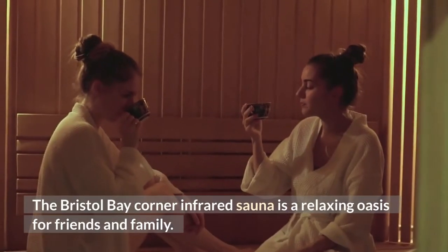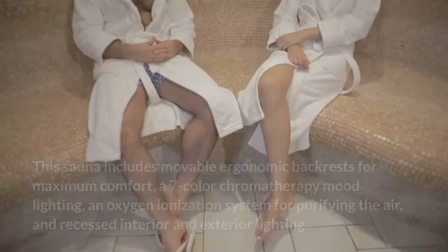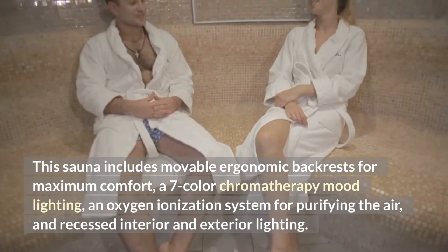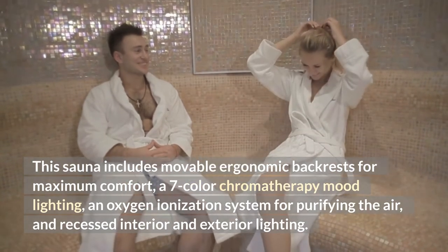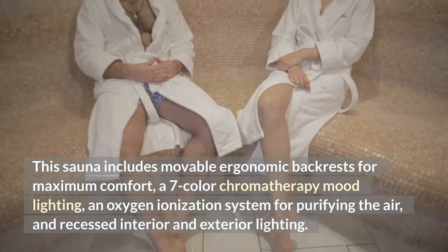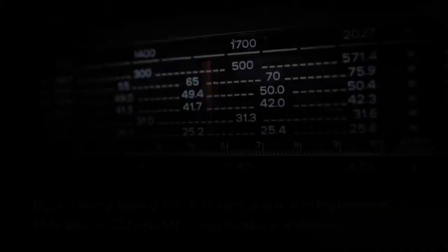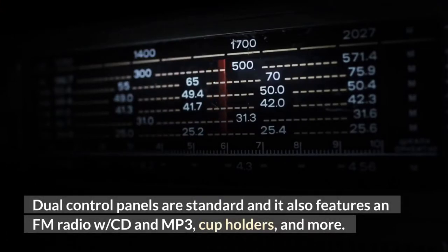The Bristol Bay Corner Infrared Sauna is a relaxing oasis for friends and family. This sauna includes movable ergonomic backrests for maximum comfort, a seven-color chromatherapy mood lighting, an oxygen ionization system for purifying the air, and recessed interior and exterior lighting. Dual control panels are standard and also feature an FM radio with CD and MP3, cup holders, and more.